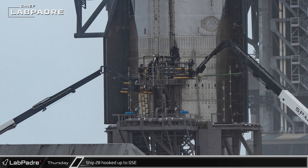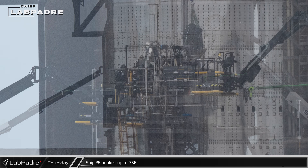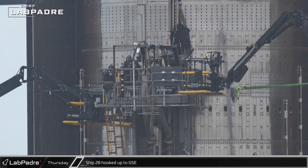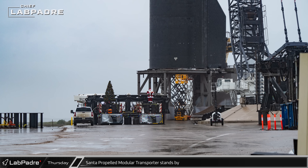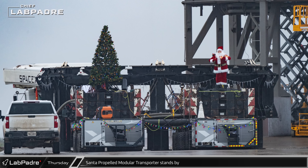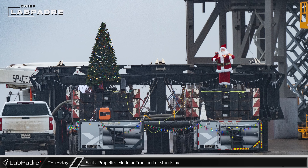With Ship 28 set up on the test stand, workers began hooking up the ground support equipment to the new Starship, providing power, data, pressurization, and propellant feeds for the rocket. While Ship 28 was setting up at the pad, the festive SPMT sat beside the ship on standby, just in case there was an issue and the ship needed to roll back.